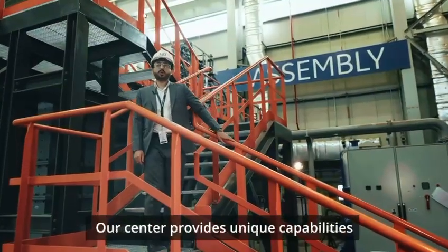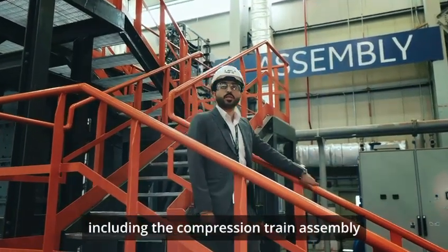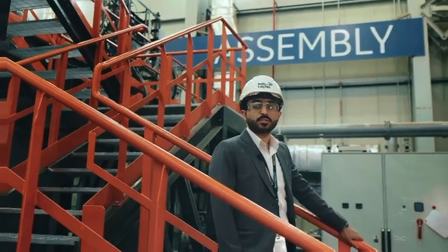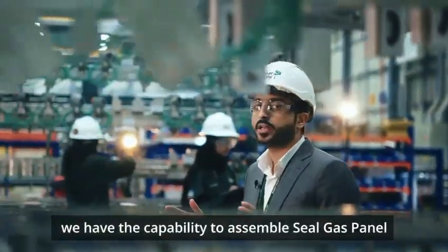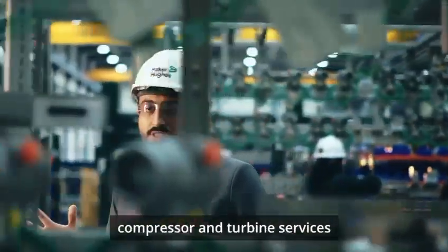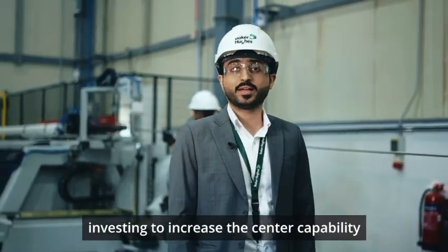Our center provides unique capabilities including the compression train assembly and the compressor assembly with the mechanical running test. Additionally, we have the capability to assemble the seal gas panel and provide comprehensive compressor and turbine services. We are continuously investing to increase the center's capability.